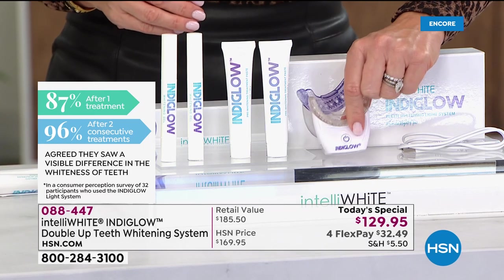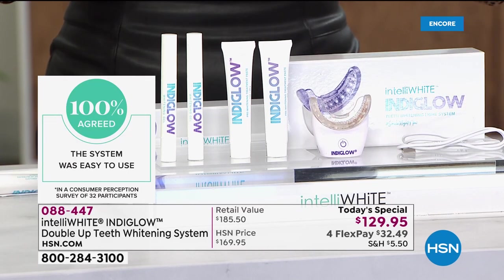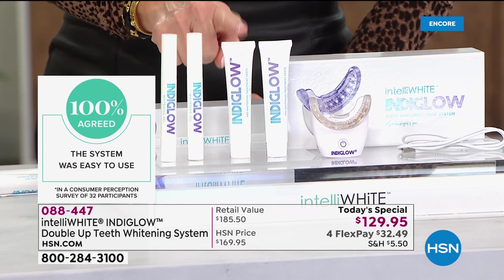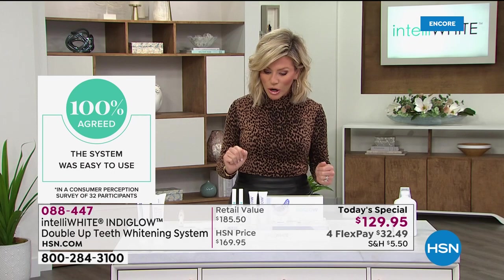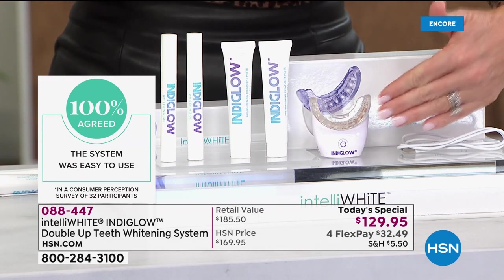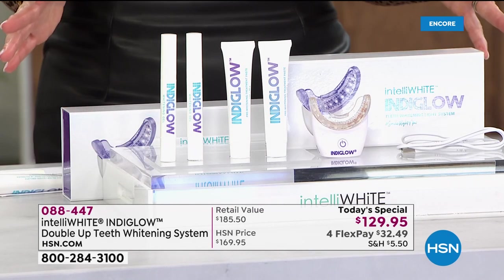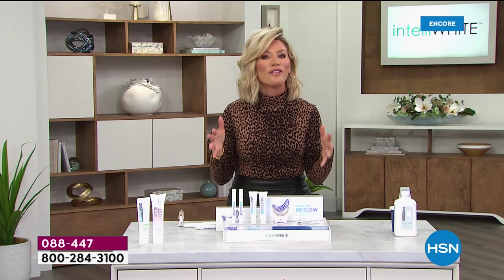And let's face it, we're not always able to see our dentists for a whitening system or even a cleaning right now. What you're looking at is the easiest way for a third of your face to look younger after one treatment. Whether you want 10 shades whiter or 12 shades whiter, this is going to do it for you. And this is a one-time purchase — you actually own the Intelliwhite Indiglo. By ordering this, you need to buy nothing else. It charges itself up. You can also sanitize this unit if you want to share it.